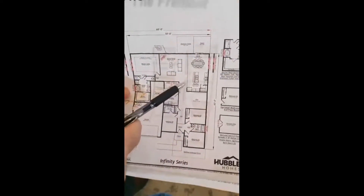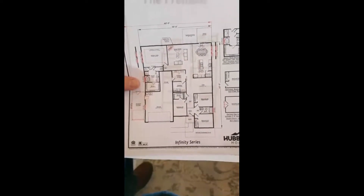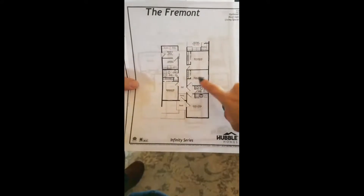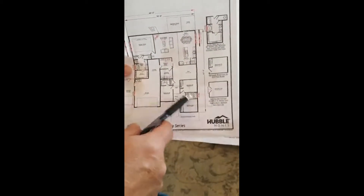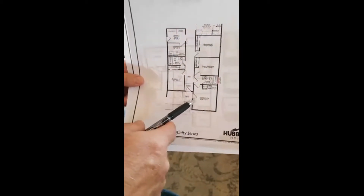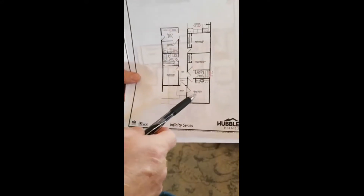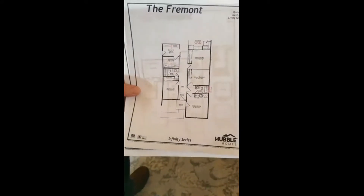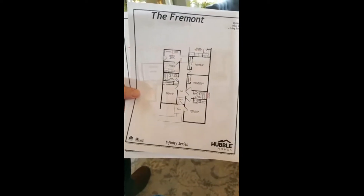Grandma could have her own space and easily walk down the hall into the kitchen and great room, with the master offset in the back corner for separation. This could also work as an Airbnb or VRBO space — standard it's built as a bedroom, and with an armoire you could make it two bedrooms. The cost to add the guest living space with the extra bathroom is only $4,950. The Fremont is about 2,250 square feet, and it's perfect.